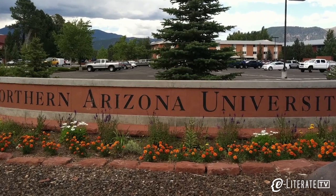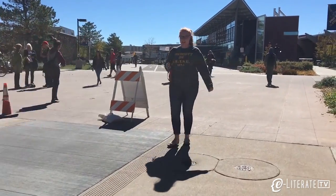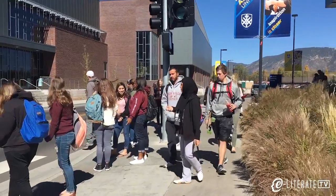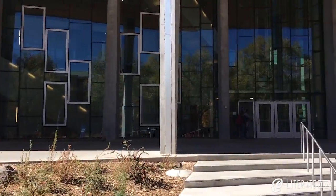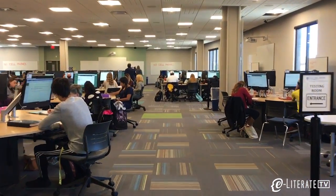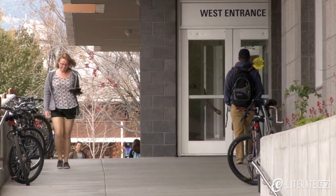Northern Arizona University is facing a somewhat unique challenge for a large research university: how to manage high enrollment growth, including a significant portion of first-generation students, while maintaining a campus culture that values faculty governance and initiative. Far from standing still and enjoying the growth, NAU has launched a suite of initiatives primarily aimed at the first-year experience, seeking to manage growth and improve retention without breaking the bank.